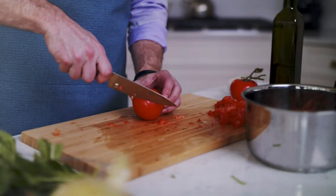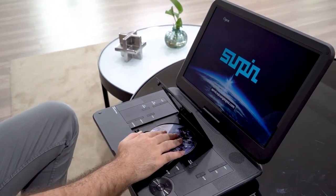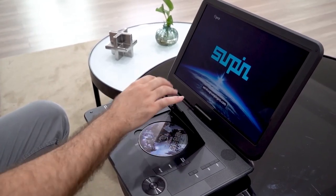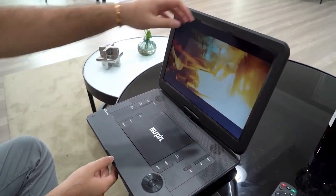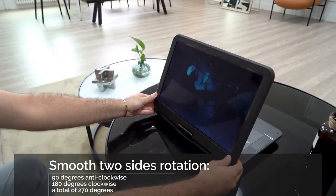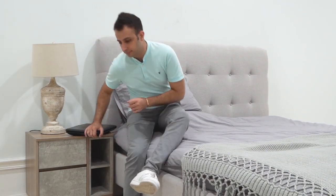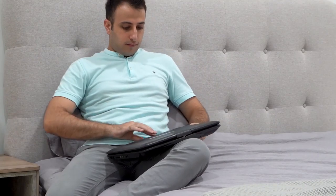Top 3 is a highly portable entertainment device with a large 15.6-inch HD swivel screen and a long-lasting rechargeable battery that provides up to six hours of playback time. It has a built-in stereo speaker and headphone jack for private listening. It's a great option for on-the-go entertainment during long road trips or flights.